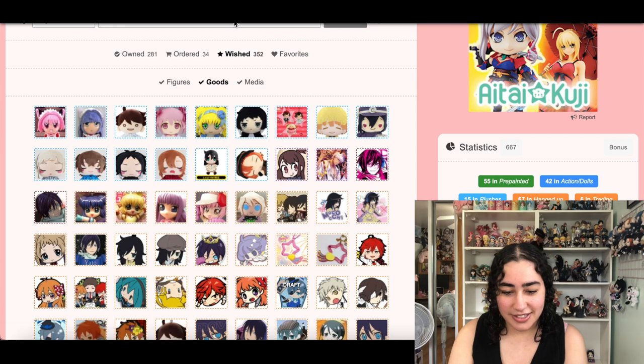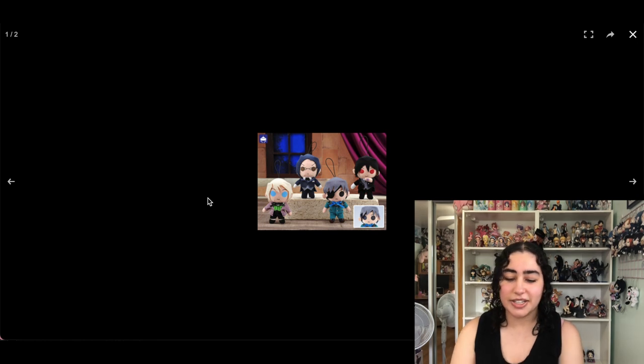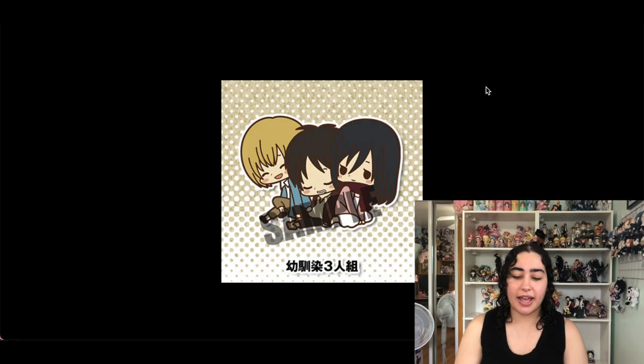This is an Aloise plush from Black Butler — he's ugly. I love Aloise, but that whole season with Claude and Aloise technically shouldn't have happened. I love him still, but I don't need this one. We can remove it.